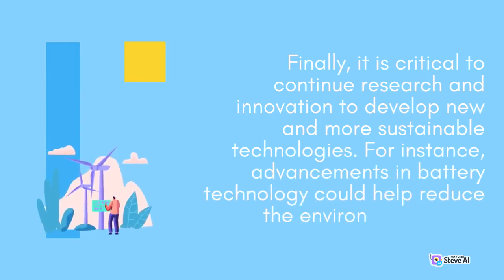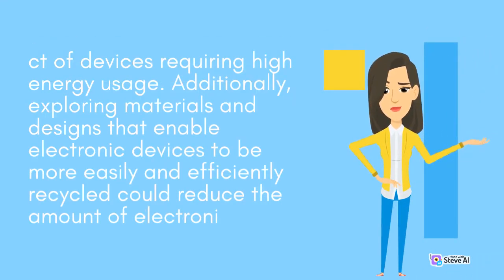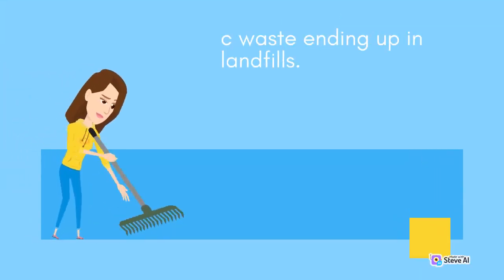Finally, it is critical to continue research and innovation to develop new and more sustainable technologies. For instance, advancements in battery technology could help reduce the environmental impact of devices requiring high energy usage. Additionally, exploring materials and designs that enable electronic devices to be more easily and efficiently recycled could reduce the amount of electronic waste ending up in landfills.